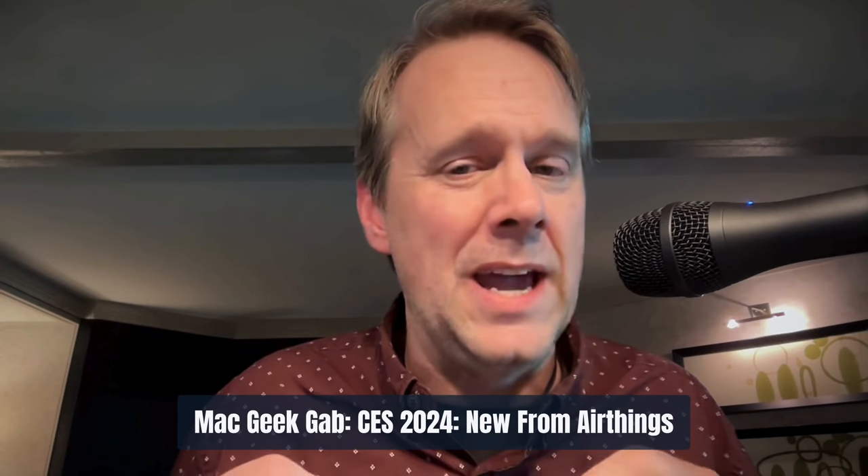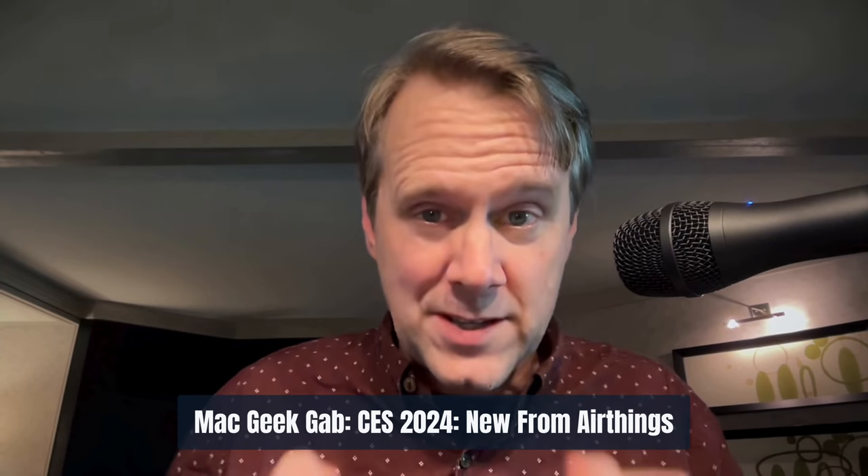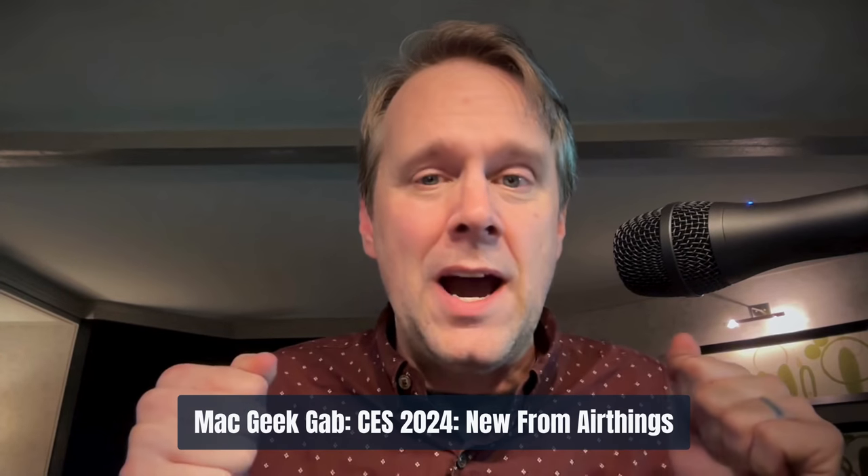Greetings, folks. Dave Hamilton here at CES 2024 in Las Vegas, Nevada, and I visited with the folks at AirThings who have two new things for us.